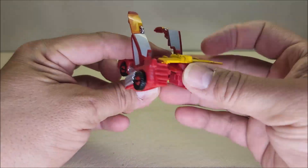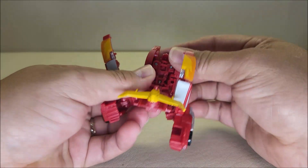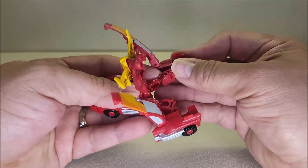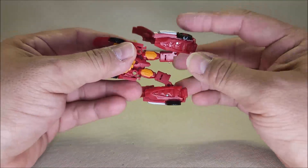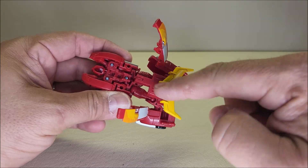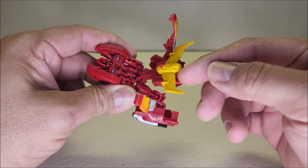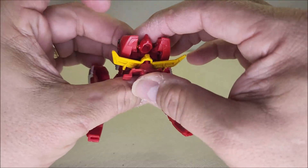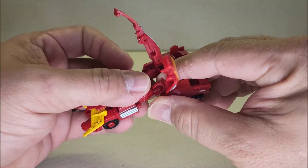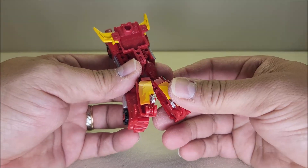Same thing over on the other side — just unclip it, shift the entire quarter panel of the vehicle off to the side, and hinge it down and over. Once we get there, bring the wing all the way up. There's a hole on the back — the shoulder blade area — so bring the wing all the way up and over and peg it right in there. Bring the leg the rest of the way down on the double hinge, bring these panels down, fold them in half, and tap those in place. That completes the legs. Take the arms and just bring them out.